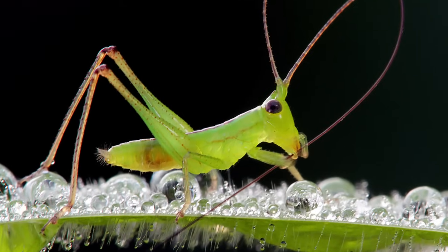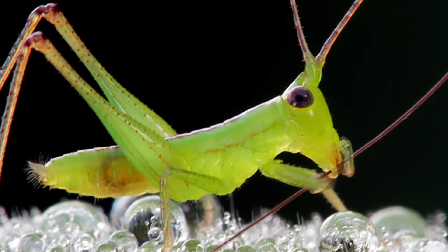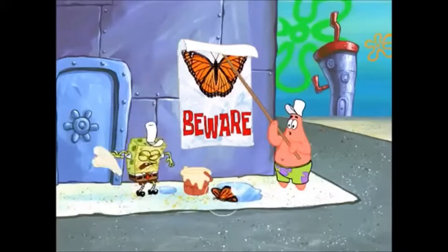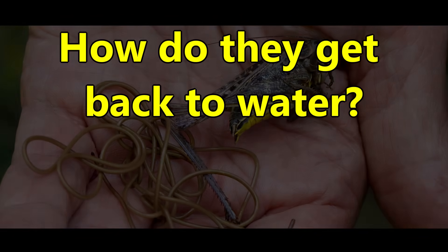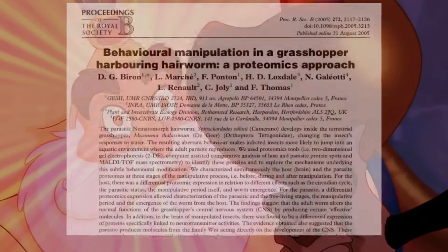Once the parasite is ready, it wants to get back to the water. But here's the thing — many insects actually don't drink that much water; they typically get their water from drinking dew in the morning or eating other insects with high water content, and even less frequently do insects submerge themselves in water. So how does this parasite actually get back to water? Simple — the parasite manipulates its host and encourages it to jump into water so it can leave.